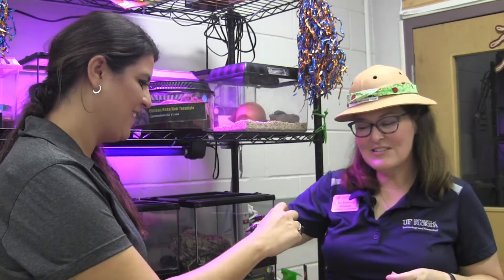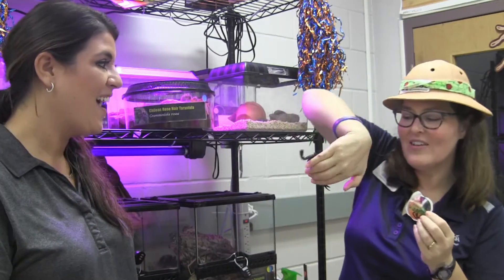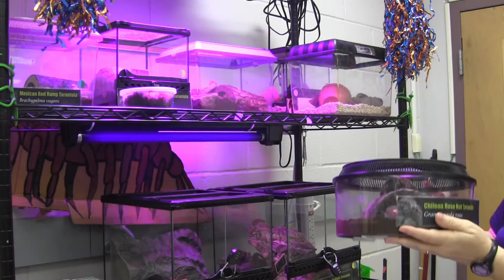Ms. Kelsey, would you like to give Scorpio a pet? She's taking one finger and giving it a gentle touch. Ms. Kelsey is so brave she's going to get an 'I touched a scorpion' sticker!